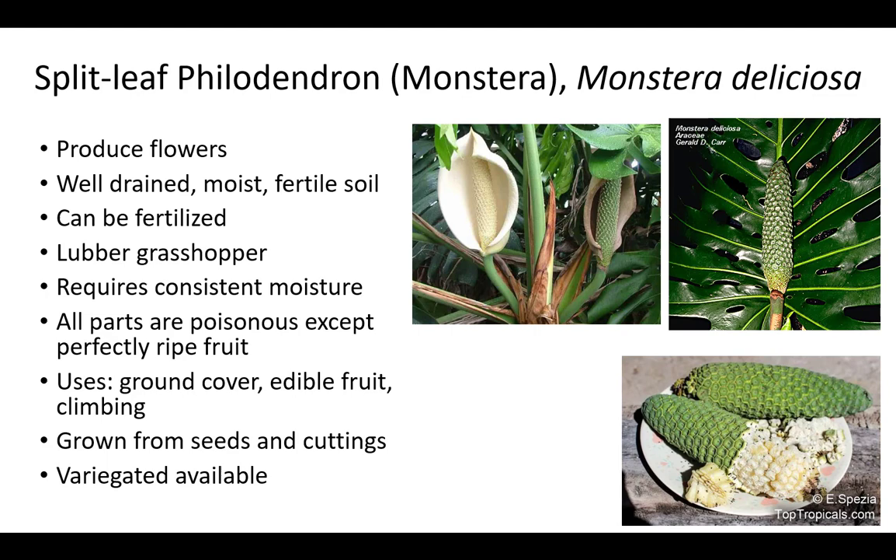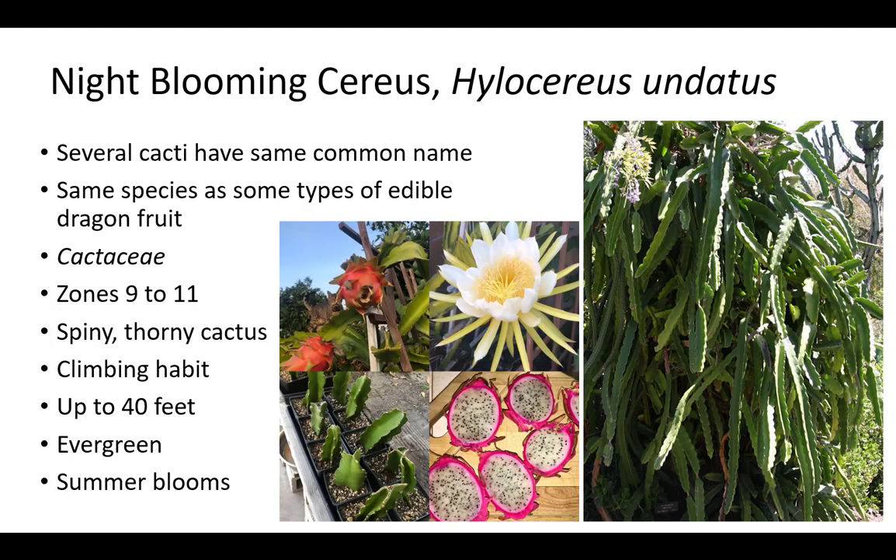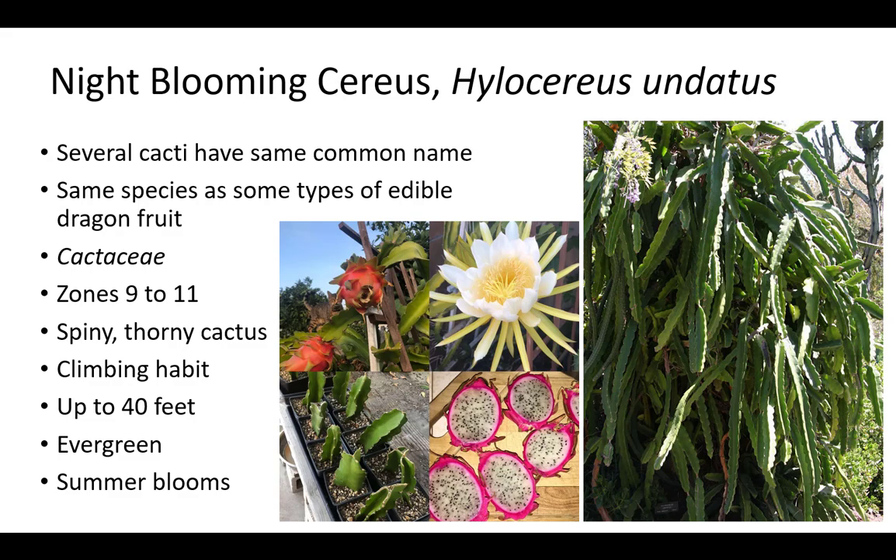It requires consistent moisture. All parts are poisonous except for perfectly ripe fruit. Monstera is grown from seeds and cuttings, as a ground cover, for edible fruit, and as a climbing accent. Variegated Monstera is available. Night-blooming Cereus is the name shared by several cacti that are different species, and the species is actually the same as certain types of edible dragon fruit, also known as pitaya. It is a member of the Cactaceae family and is a spiny, thorny cactus with a climbing habit up to 40 feet that does best in zones 9 to 11. Plants are evergreen with summer blooms that only open during the evening. Night-blooming Cereus has fast growth and is drought tolerant but should be irrigated to establish. Plants are salt tolerant and blooms are fragrant. Night-blooming Cereus is grown from seeds and cuttings as a climbing specimen or accent, for aroma, and for edible fruit. Plants are known to climb and potentially overgrow fences, walls, utility poles, and trees.